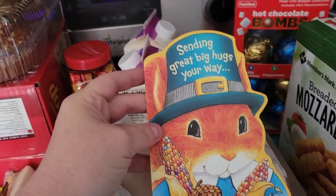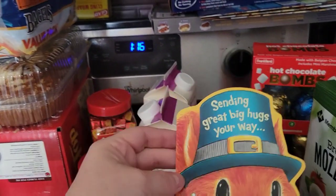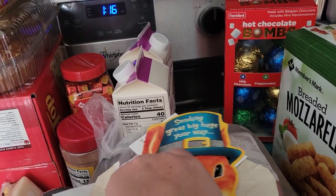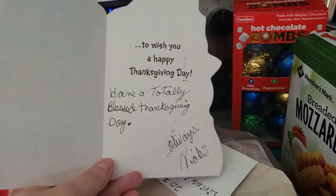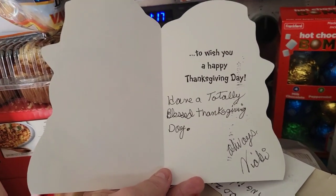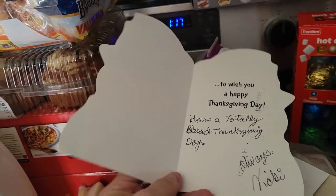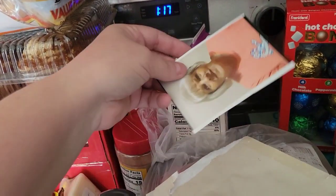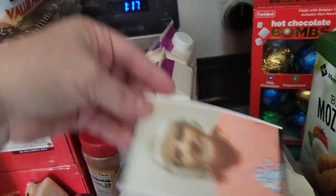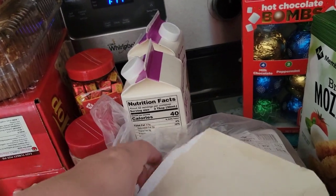It says, 'Sending great big hugs your way.' Oh my god, that is so stinking cute. It's a Thanksgiving card. 'To wish you a happy Thanksgiving day. Have a totally blessed Thanksgiving day always, Vicki.' And then in here, she sent us her picture. So I'll be putting that on our fridge.